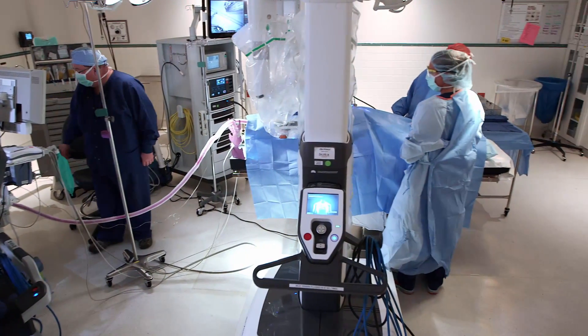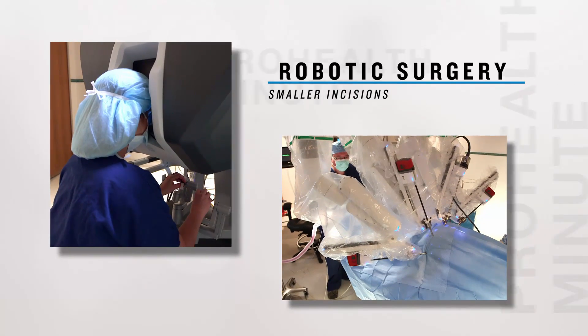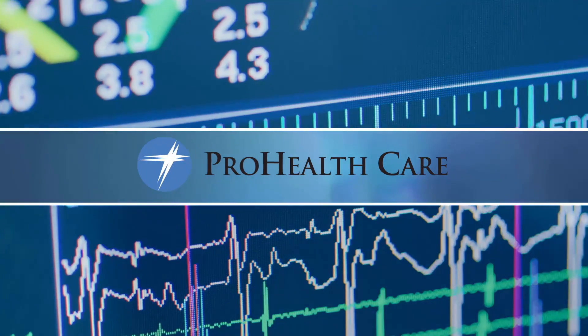Robotic surgery allows you to make much smaller incisions. The main benefit of robotic surgery is that the patients recover much faster. There's lower infection rates and overall people do much better.